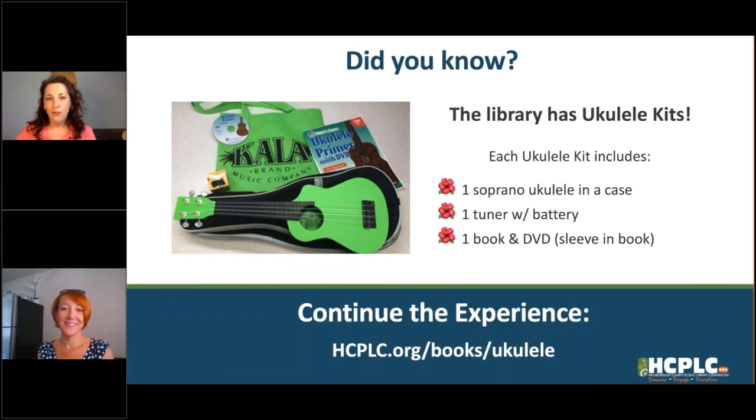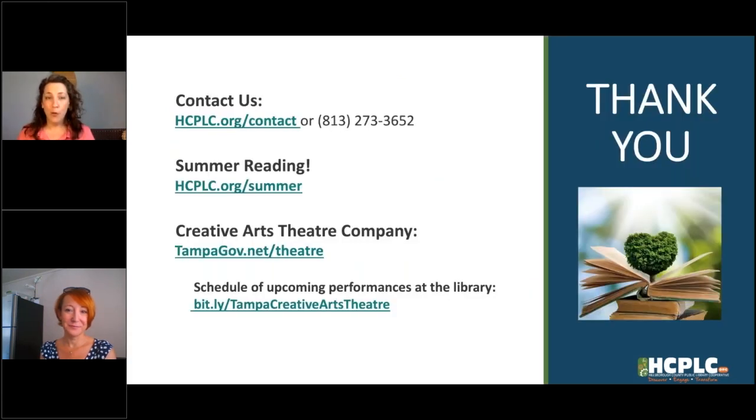That is a ton of fun. Well, I think that about wraps us up for this program — thank you so much for joining us. If you have any questions, go to hcplc.org/contact or call 813-273-3652. For summer reading programs, go to hcplc.org/summer. To learn more about Creative Arts Theater and their shows, visit tampagov.net/theater. We can't wait to see you back here. Thank you, Ms. Meg. Oh, thank you — always so much fun.